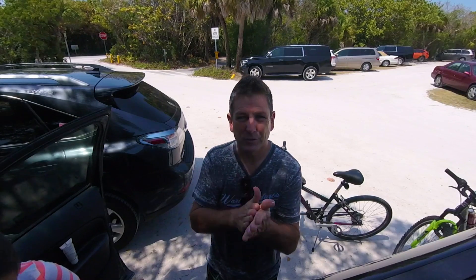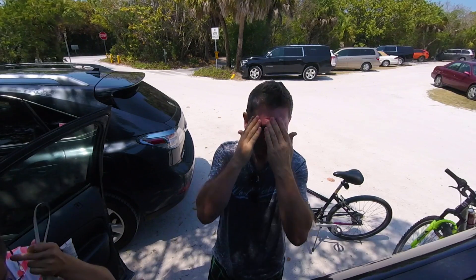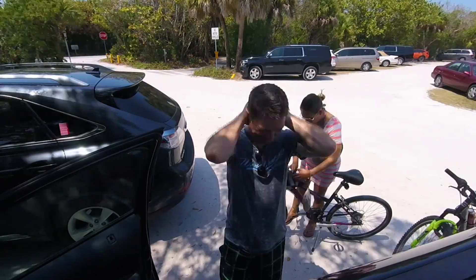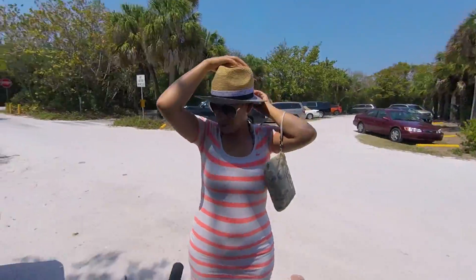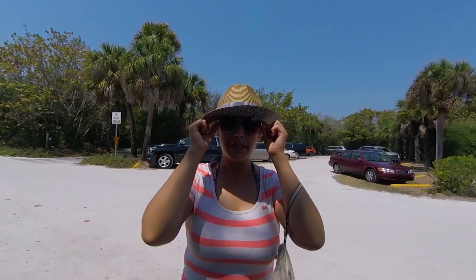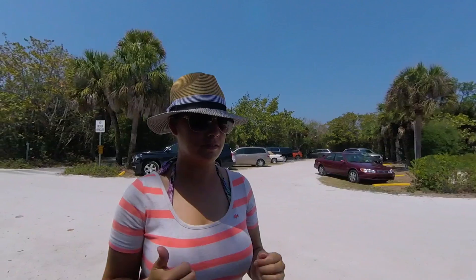A little sunscreen so that we don't get too toasted — I'm gonna get toasted anyways. Glasses. Are you ready, lady? Yeah. Without sunglasses I'm gonna get burned to a crisp. Do some biking on Sanibel Island.